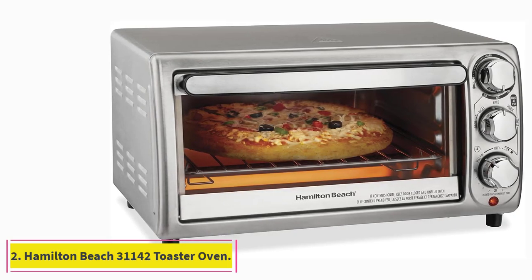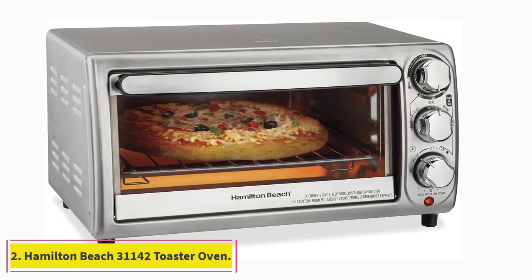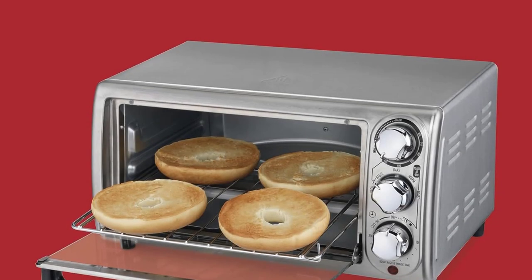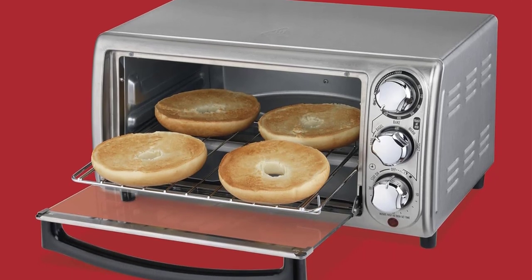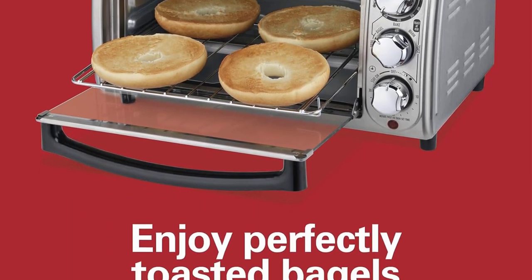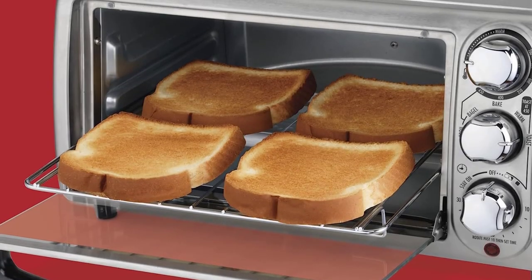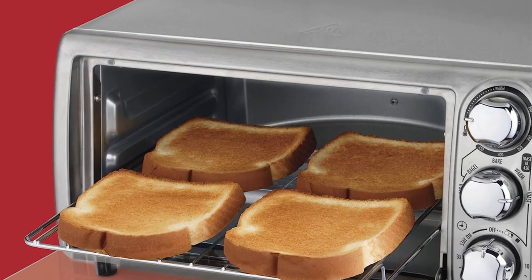At number 2: the Hamilton Beach 31142 Toaster Oven. There are three toast settings on this machine — light, medium, and dark — but that's a plus for recipe developer and cookbook author Jesse Sheehan, who says otherwise there are too many choices and she gets overwhelmed. Sometimes less is more.